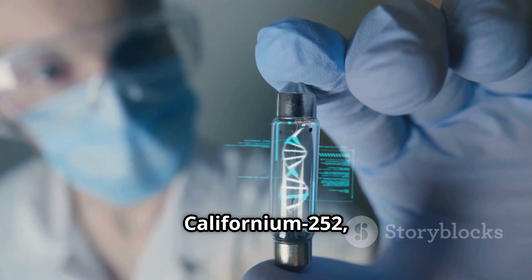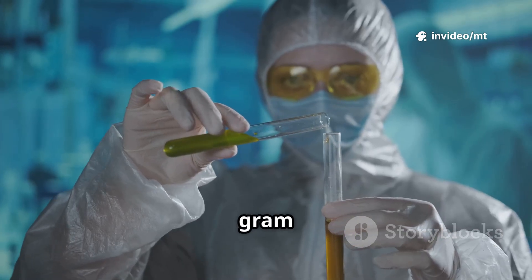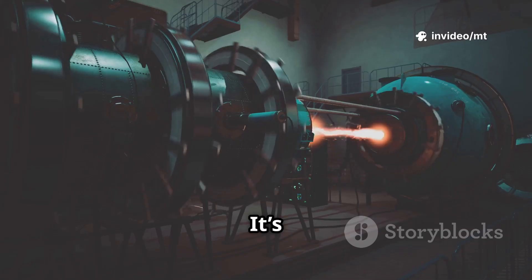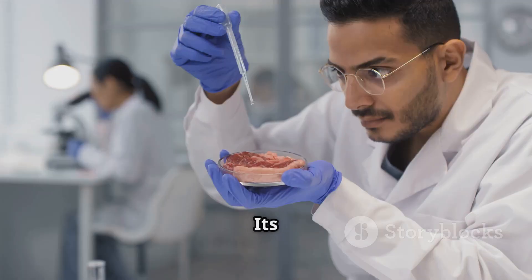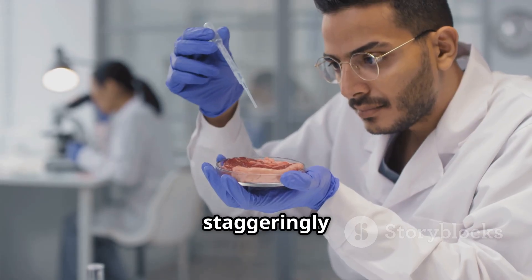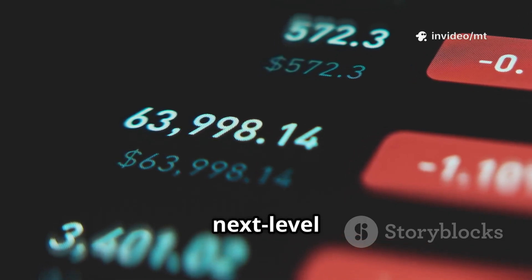Number 2: californium-252, a man-made radioactive element. Less than half a gram is produced worldwide each year. It's a powerful neutron source used in nuclear reactors and cancer therapy. Its rarity and utility make it staggeringly expensive — one gram is worth $27 million dollars. That's next level value.